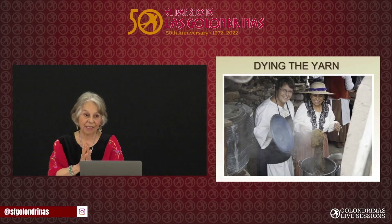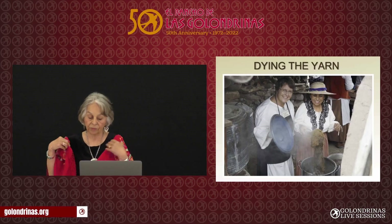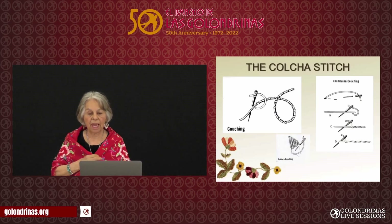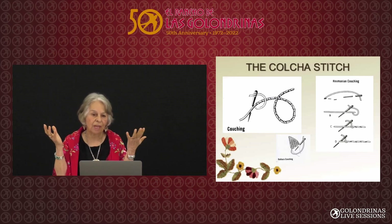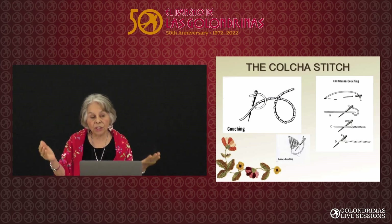Now you finally have the yarn in all colors and you want to embroider. This is the colcha stitch — in English, it's the couching stitch. The women who came already knew how to embroider, they already knew fancy knots, they had fine textiles and fine threads. But here, all they had were the sheep.